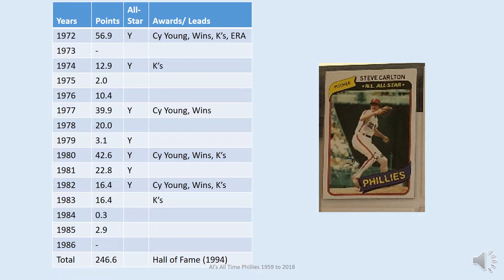Steve Carlton is in a class of his own among Philly pitchers, with statistical totals way beyond all other pitchers of his era. Steve Carlton pitched for the Phillies for 15 years and made the All-Star team seven of these seasons. He led his league in strikeouts five years and ERA once. He won the Cy Young Award four times. He led the Phillies to the playoffs during six seasons and to the World Series twice, with the World Championship in 1980. He was inducted to the Hall of Fame in 1994.